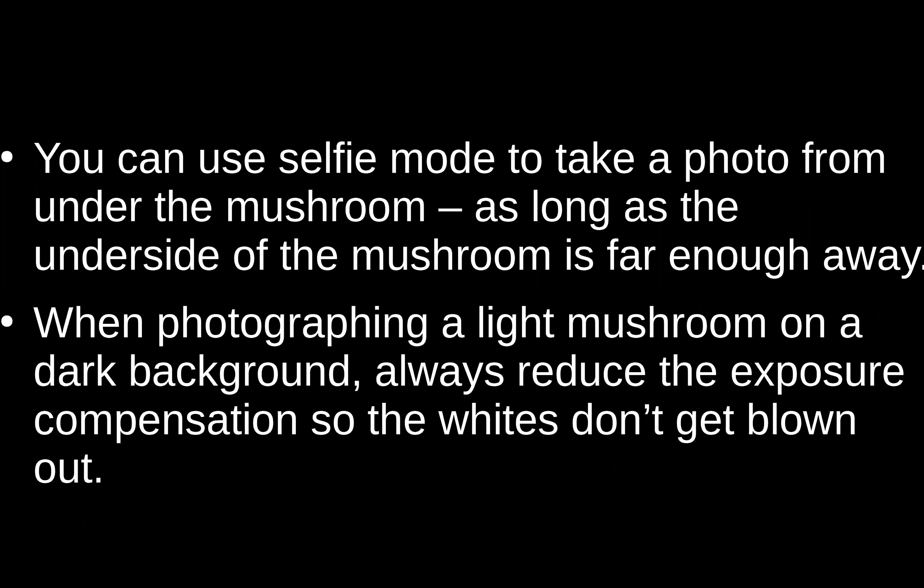If you use selfie mode you can stick the phone under the mushroom and take the picture coming back up, but it only works with really big mushrooms because the minimum focusing distance is usually about a foot.